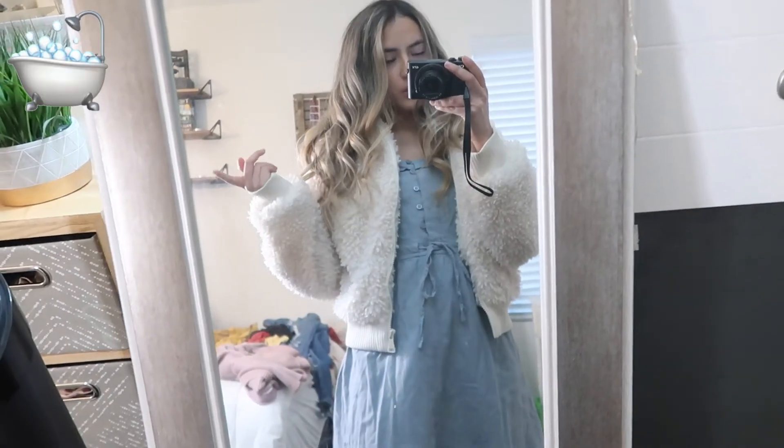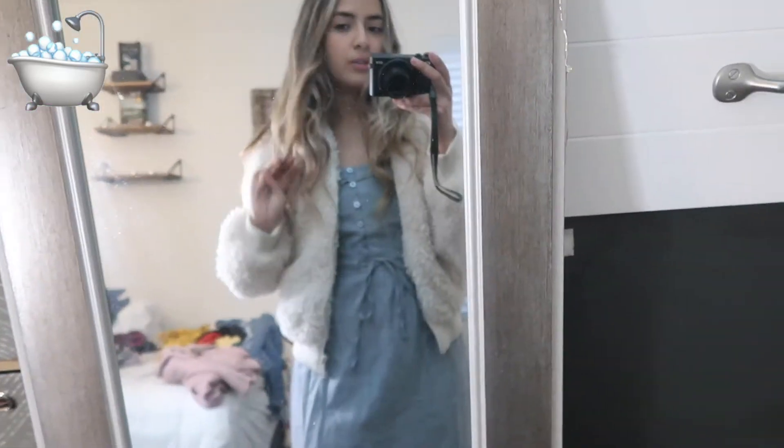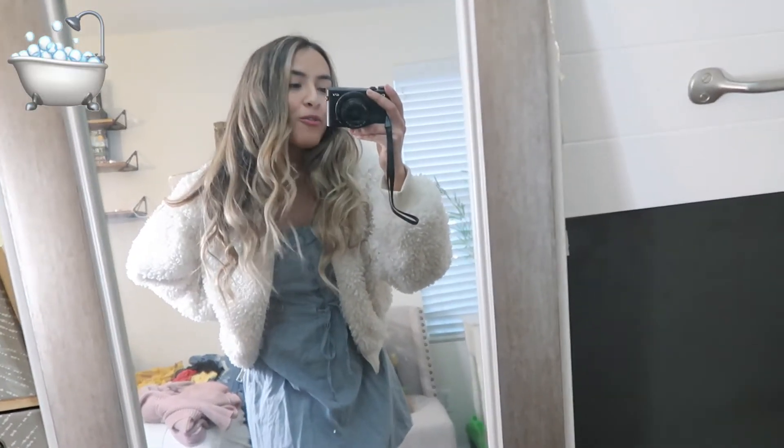For the bubble bath emoji, we have a denim dress and the most perfect fluffy sweater for this one — I actually chose this emoji because I knew this sweater would work perfectly. Now we look like a bubble bath! I'm going to leave my hair as-is. Here's what the jacket looks like with the dress. We are ready to record for the TikTok!